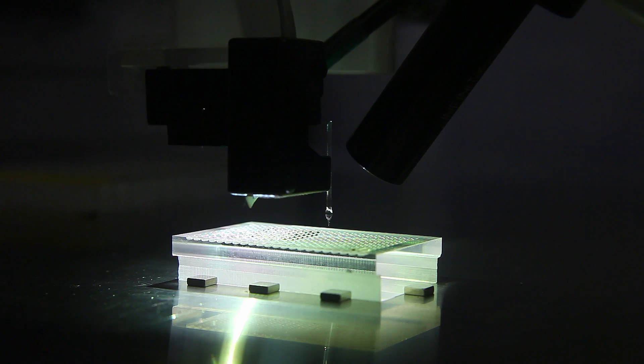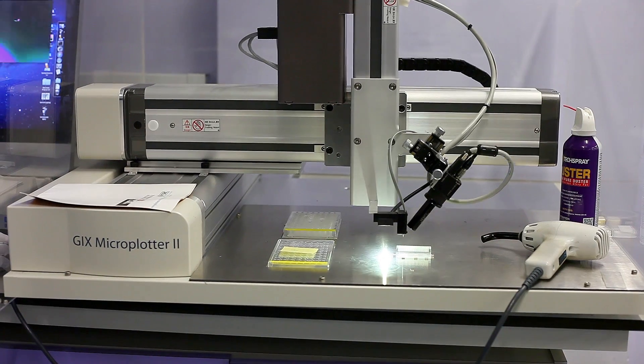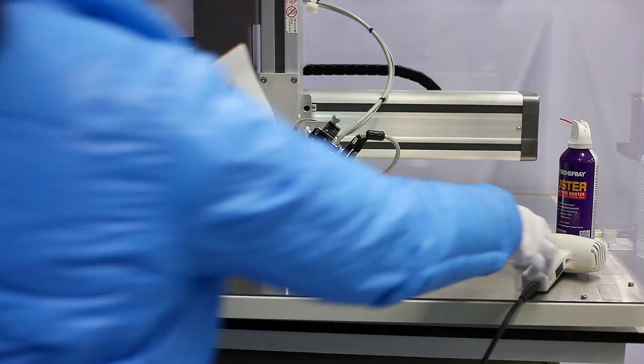Most people think of nanotechnology as relating to very small machines, but really globally the main areas of nanotechnology research are just extensions of things that you may be already familiar with.